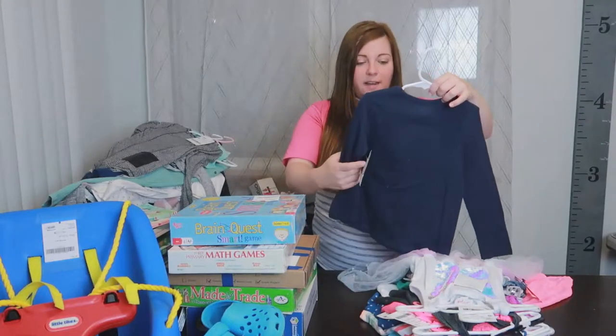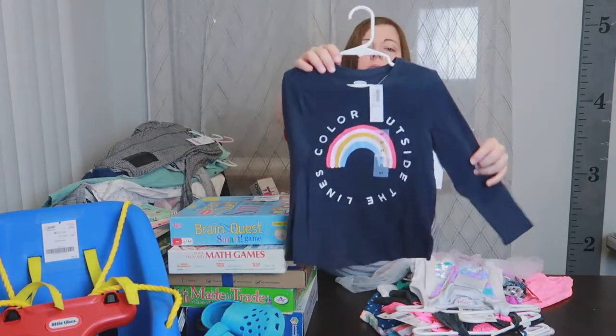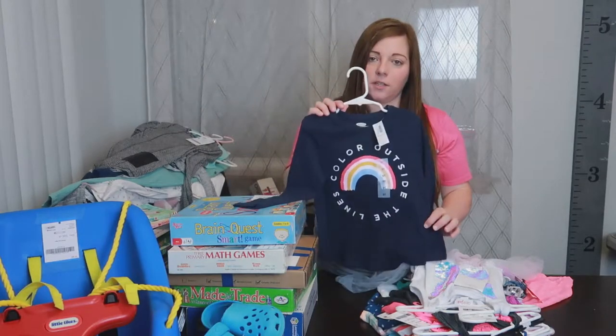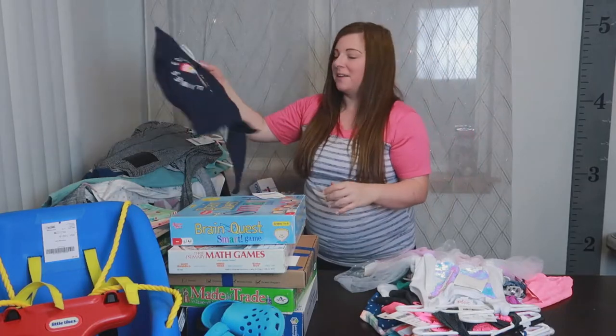This was a great find — brand new with tags still on, Old Navy brand, only $2.50. It's got a rainbow and says 'Color Outside the Lines' and I'm telling you, that is the perfect shirt for Quinn. It fits her personality to a T.